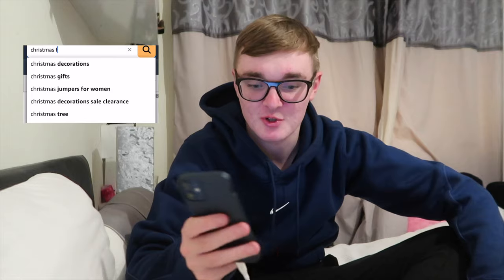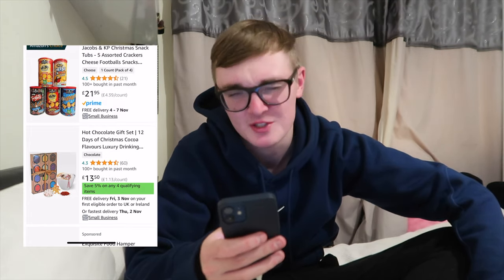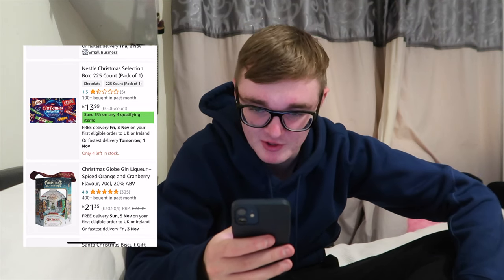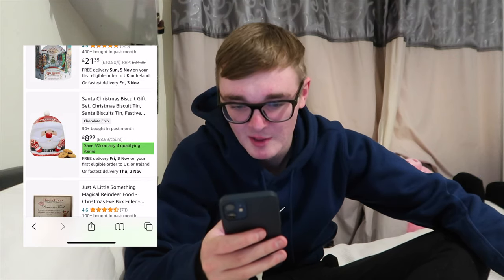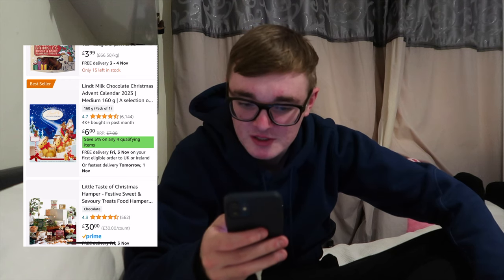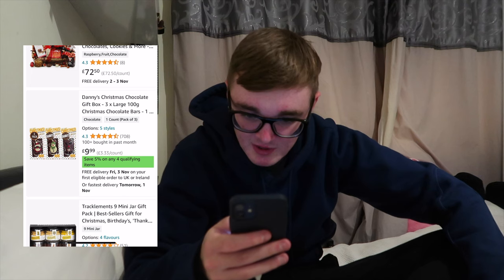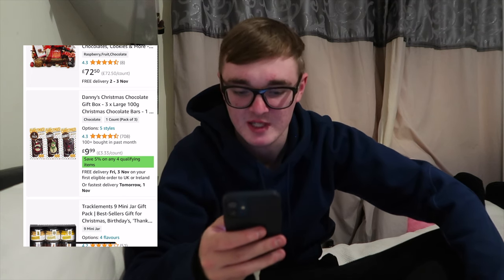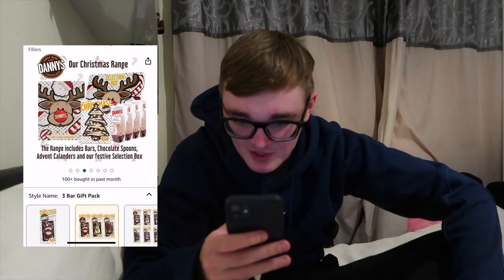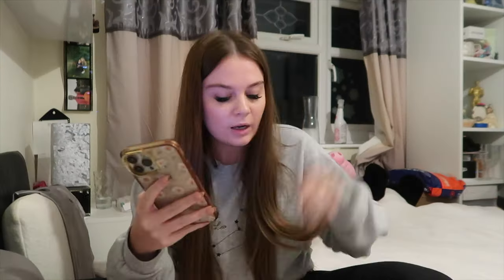Christmas food - I don't know whether we're actually going to do snacks or actual food but I'm just going to have a look. I can't remember if she likes mini cheddars but she definitely doesn't like twiglets because who does - twiglets are terrible. Chocolates - everyone likes chocolate, that's probably a good option. There's a biscuit tin, fudge selection. Does an advent calendar count as food? Danny's Christmas chocolate gift box - three large Christmas bars. They look quite nice. It's ten quid, but it's from a family business making premium chocolate since 2007, so I'm going to get this.